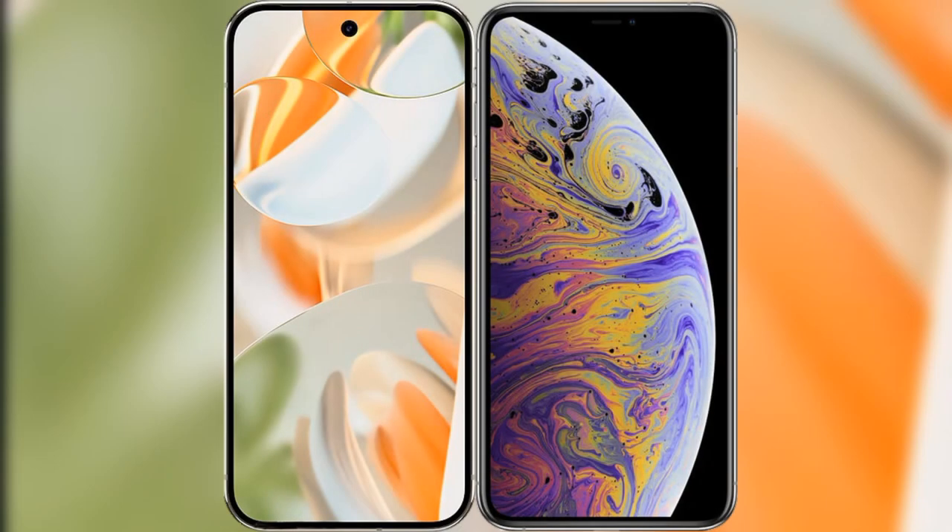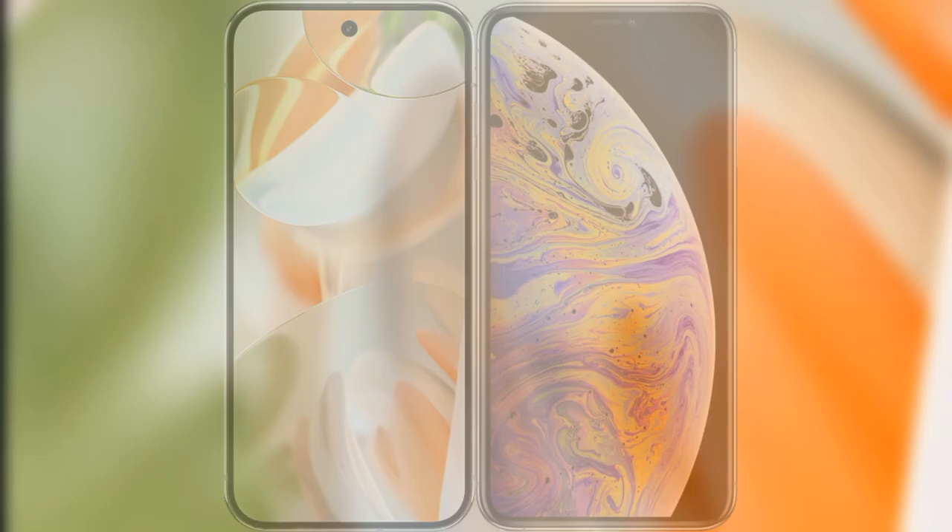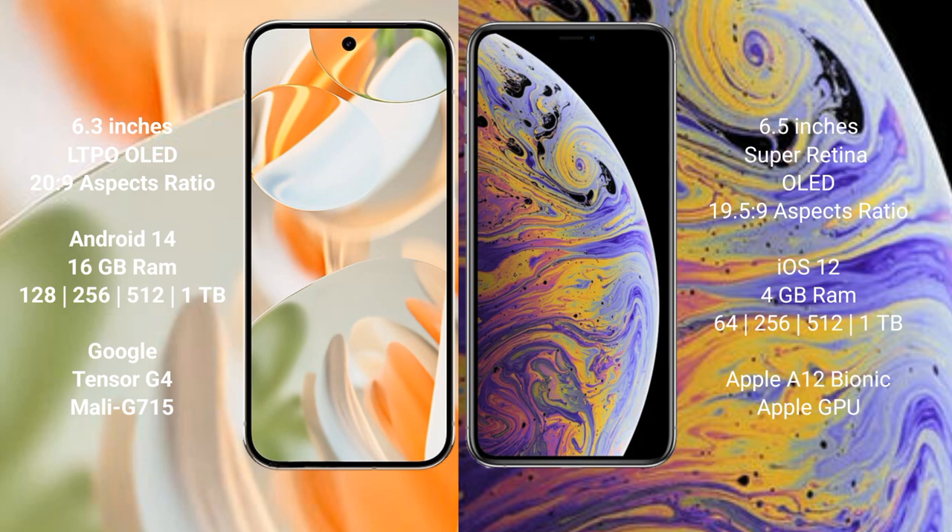I will compare the new Google Pixel 9 Pro with iPhone XS Max. Google Pixel 9 Pro has a 6.3-inch LTPO OLED display. iPhone XS Max has a 6.5-inch Super Retina OLED display.